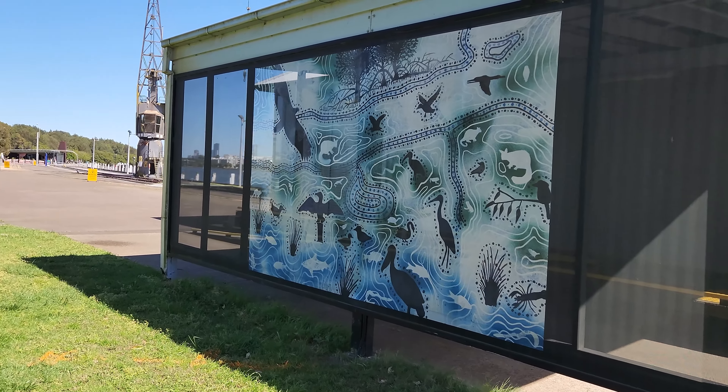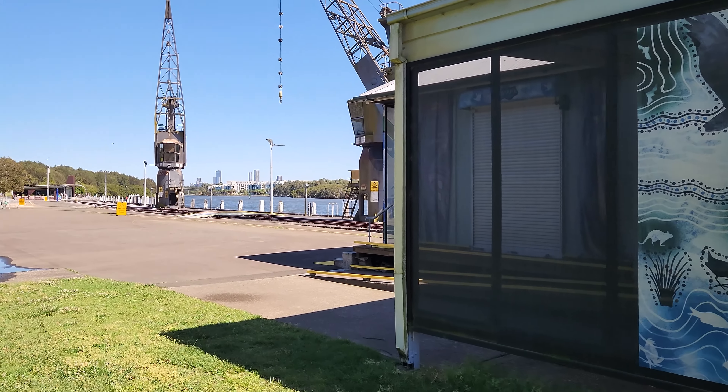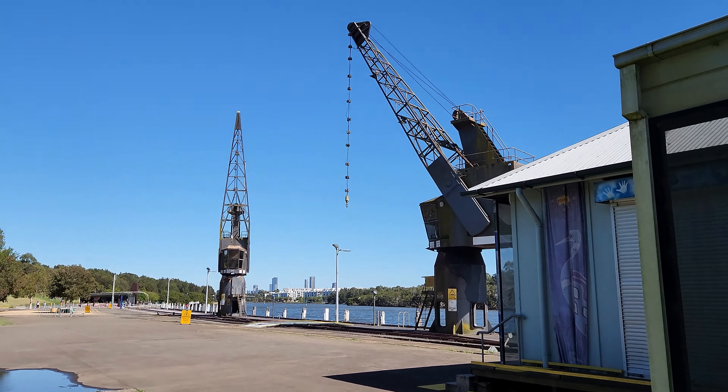As we continue round, you will see that the Healing Space is home to Aboriginal artwork, as we can see to the right.